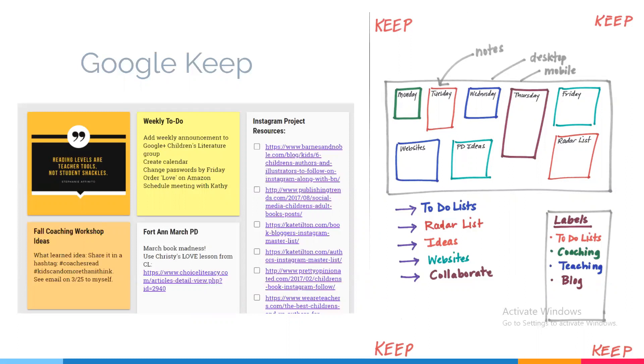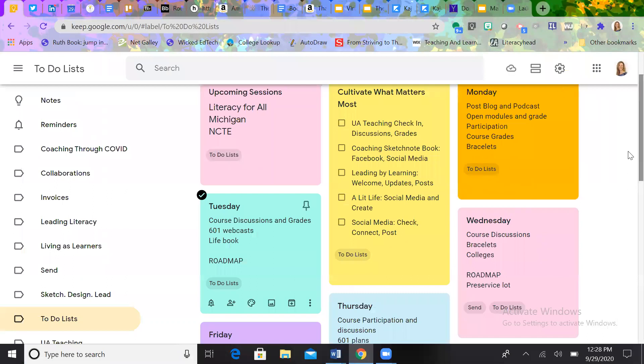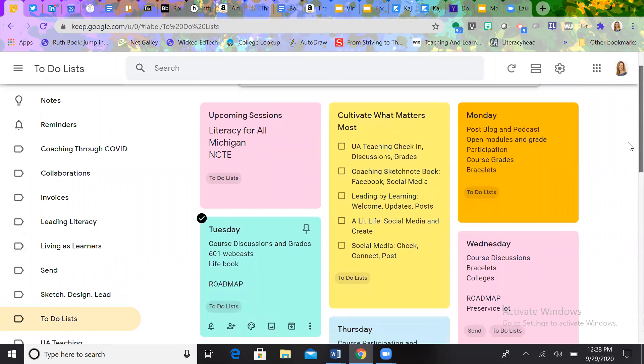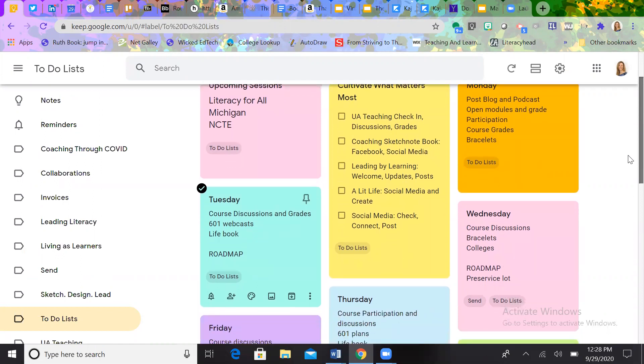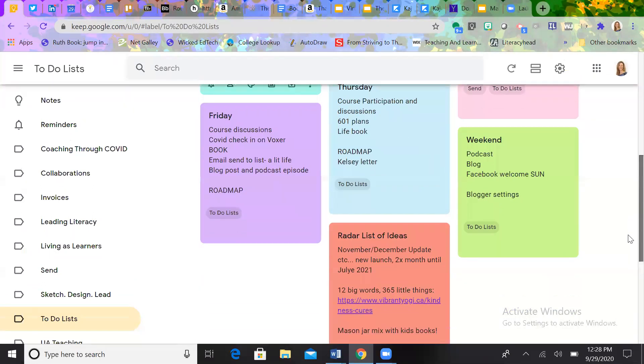Google Keep is for anything you need to organize your life. My Google Keep looks a little different now because I have shifted to different Google Keep sticky notes for each day of the week. I'm going to show you my Keep at the moment. You'll see I've got a to-do list section, upcoming sessions I'm working on, things I do every single day to cultivate what matters most, and then what's on my to-do list for Monday, Tuesday, Wednesday, Thursday, Friday, and the weekend.